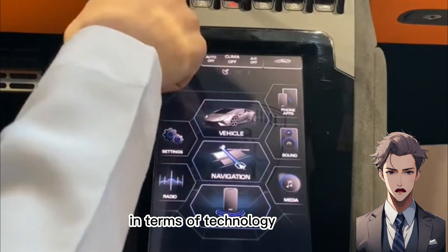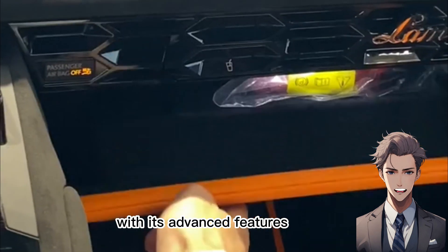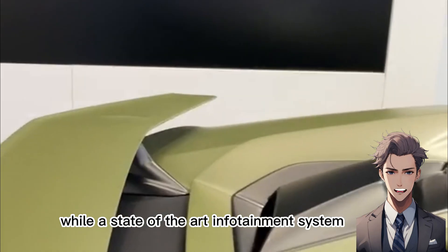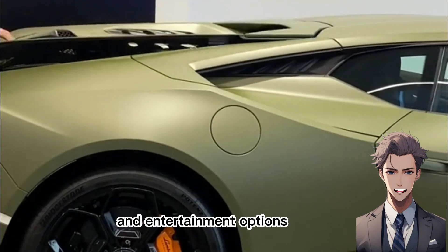In terms of technology, the Aventador sets a new standard with its advanced features. A digital instrument cluster provides intuitive access to essential vehicle data, while a state-of-the-art infotainment system offers seamless connectivity and entertainment options.